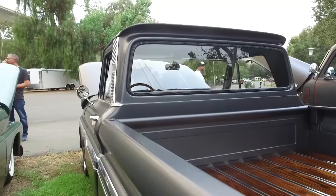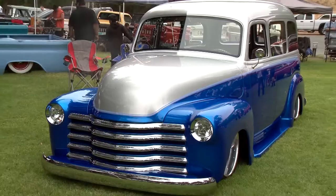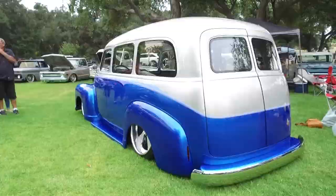This 1947 Suburban was still under construction when Dennis Seaver came to the show last year, but he made sure to return this year after he finished — and boy, what an awesome ride.